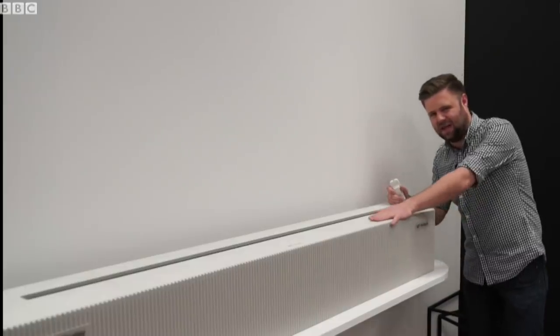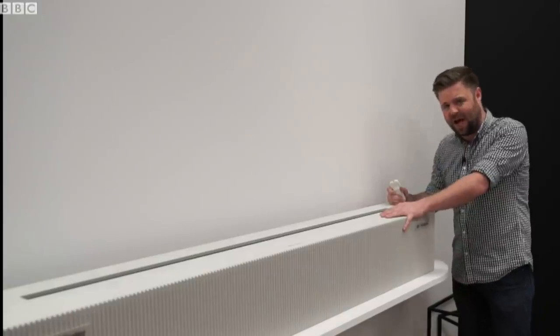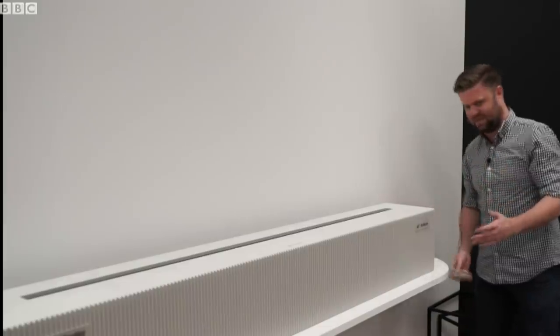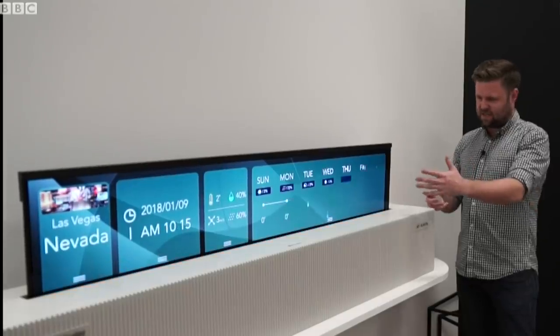Inside this stylish long box is a 65 inch OLED display. Right now it's all rolled up, but watch this. Imagine you're getting up in the morning and you just roll it out just partially at first, and what you get is this display.